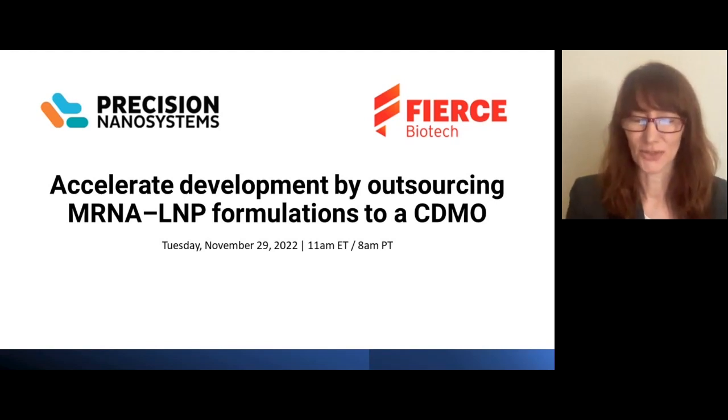Today's speakers are Dr. Lori Jeffs, Senior Director of Biopharma Services for Precision Nanosystems, and Shizutomo Tsujihara, Senior Scientist, Fujifilm Corporation. With that, I'd like to pass it over to Dr. Jeffs.